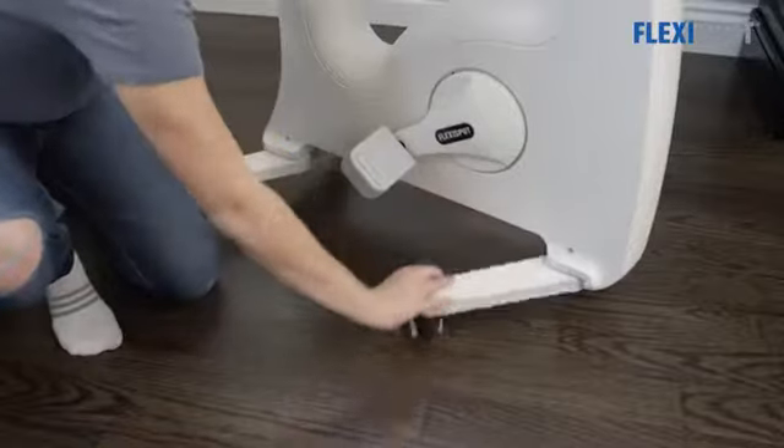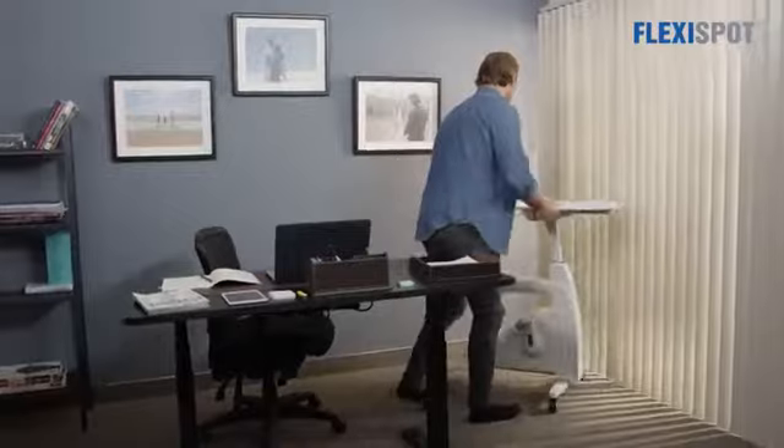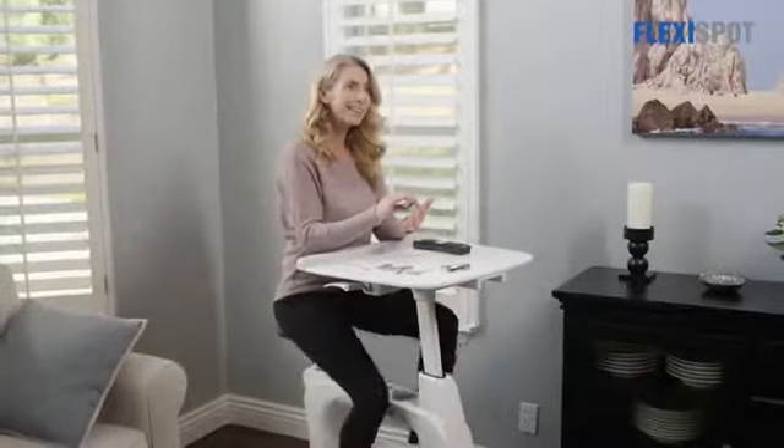The Desk Size Pro is designed with convenience in mind. After extending the legs, attach the desktop and secure it with the bolt provided. After use, the Desk Size Pro shrinks down to a small footprint and can be rolled out of the way.